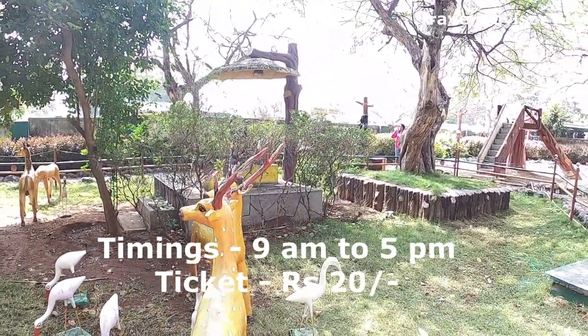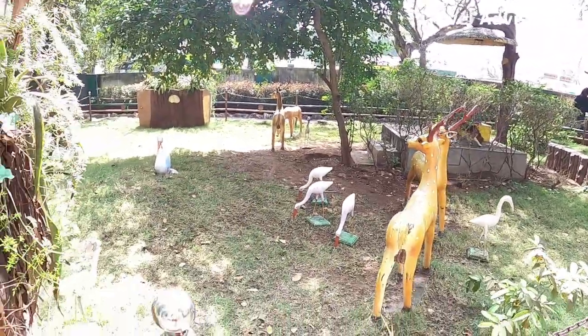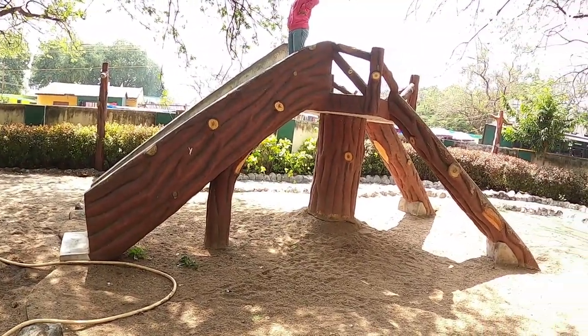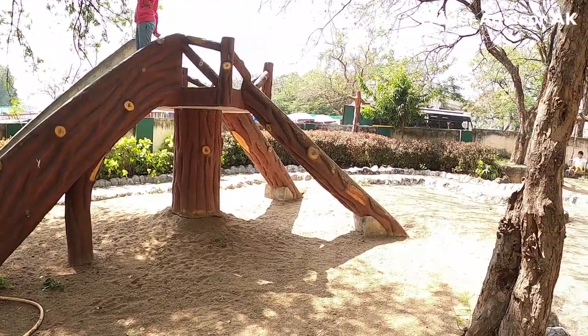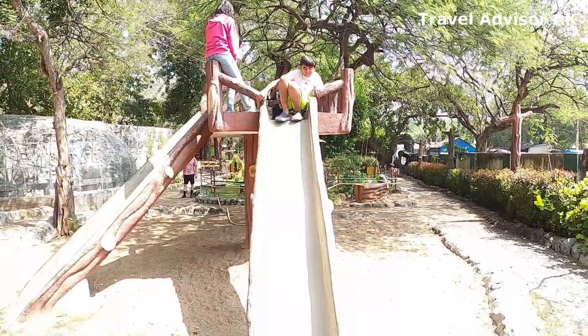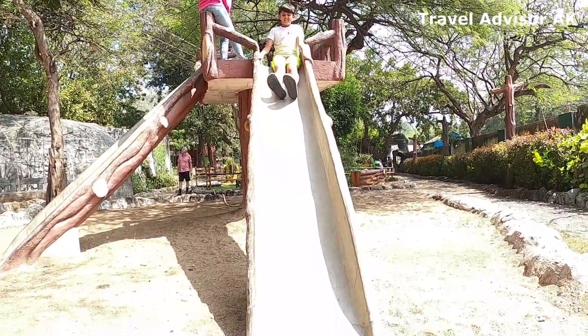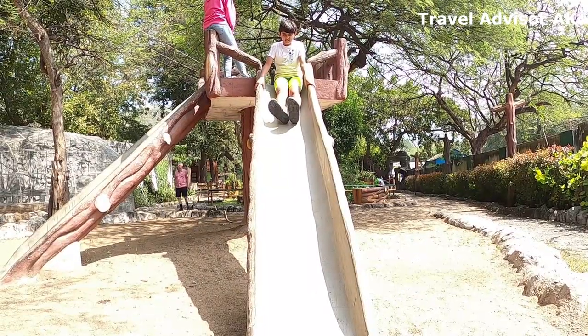They've got dummy deers and some birds depicted there, and there are some slides as well. The look is like a tree, and here is Daksh trying the slide — there he goes!